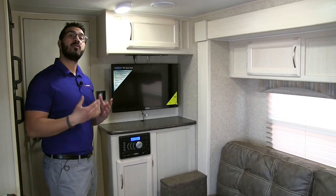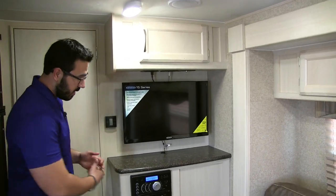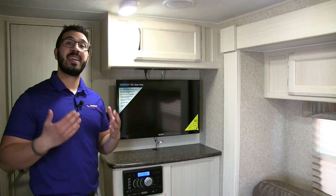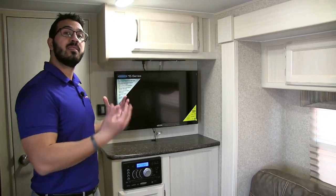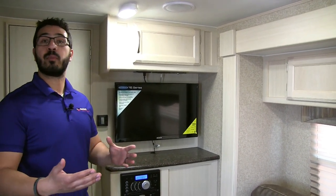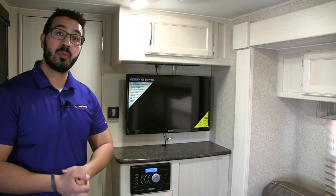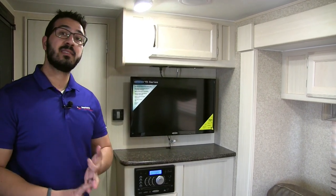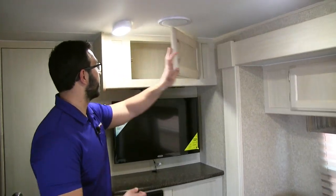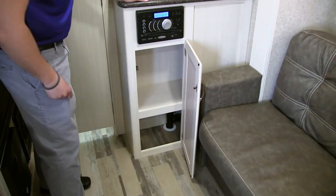Right over here is the entertainment center. One of the things I like that Winnebago does is give you name brand electronics. Right here is your 28-inch Jensen TV and Jensen multimedia center. Jensen is actually a top name brand in the RV industry because these are built specifically for the RV industry to take the shakes and vibrations from going down the road as well as the temperature extremes from hot to cold. This multimedia center is Bluetooth capable, and it also acts as your radio, CD, and DVD player. So if you want to watch a movie, you can just pop it right in. Up top you have some additional storage, and then some right down here as well.